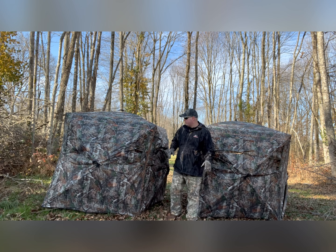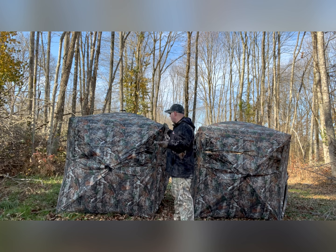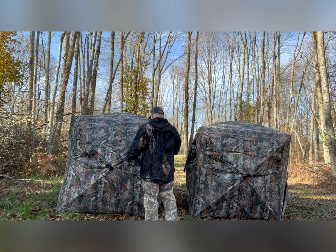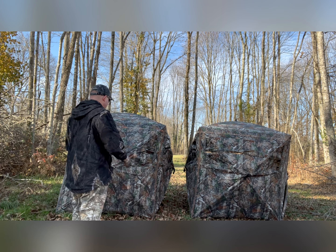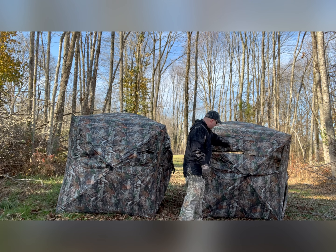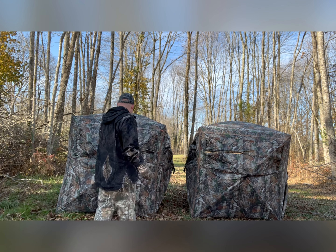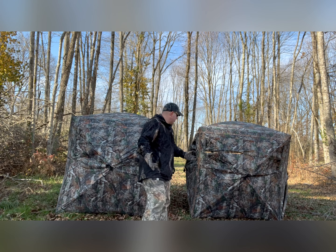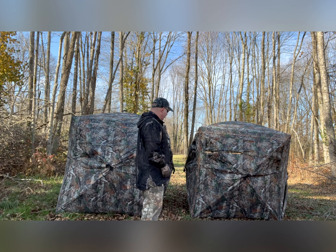Here we go — they are set up. They're about regular height for most ground blinds. You can stand around the outside of it. The only thing I can actually see into is where the windows are open on the back side. But besides that, I can't see anything. Not bad for $200 — you're getting two blinds. To me, that seems like a pretty good deal.